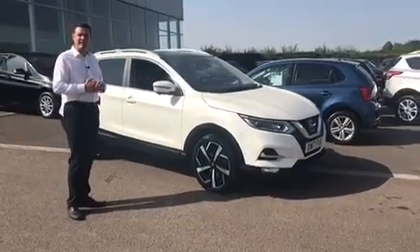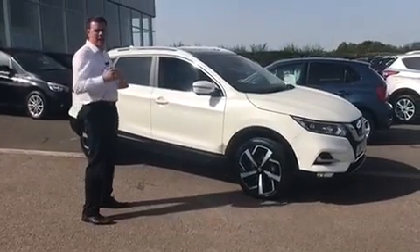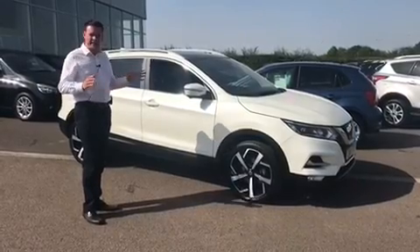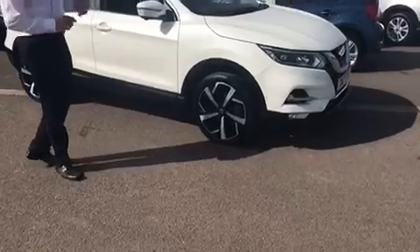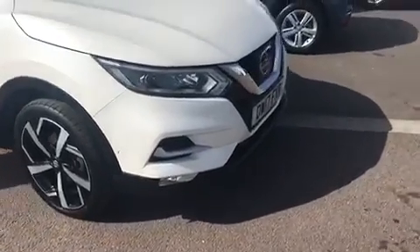This is a 1.5 DCI Tecna — as you can see it really does look the part, and being one of the top of the range Nissan Qashqais, it does come with some wonderful extras. From the outside you've got these lovely upgraded alloy wheels, and it comes complete with front and rear parking sensors and the 360 camera.